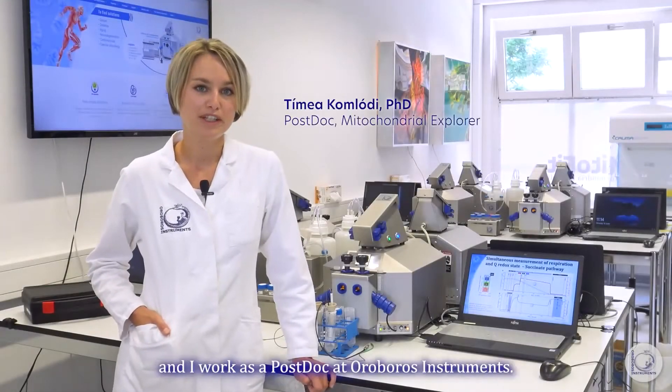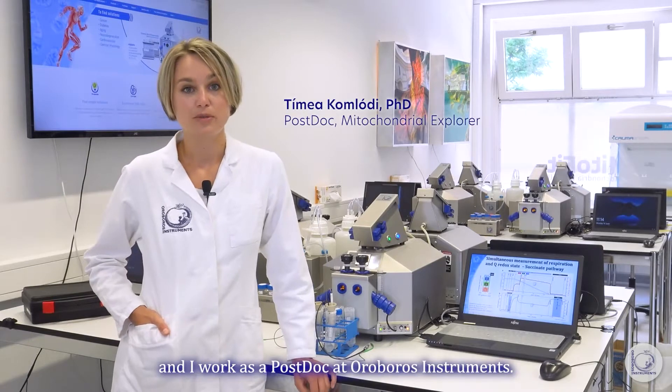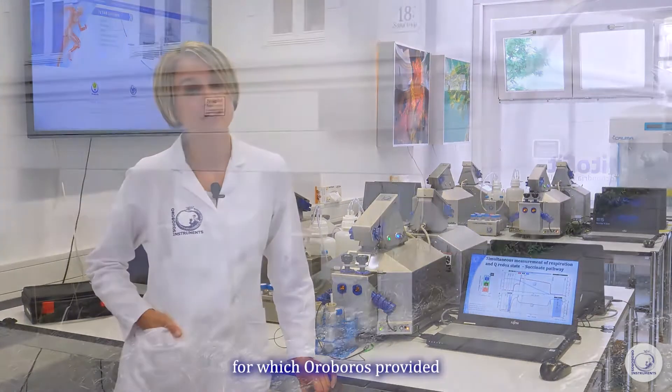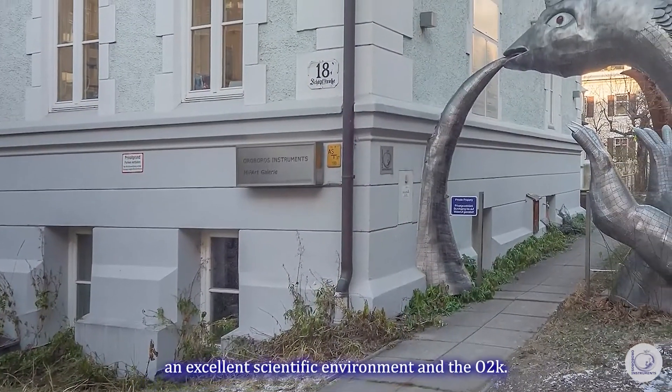Hello, my name is Tima Komloti and I work as a postdoc at Ouroboros Instruments. I studied pharmacy and did my PhD in biochemistry in Budapest. I specialized in mitochondrial bioenergetics, for which Ouroboros provided an excellent scientific environment and the O2K.